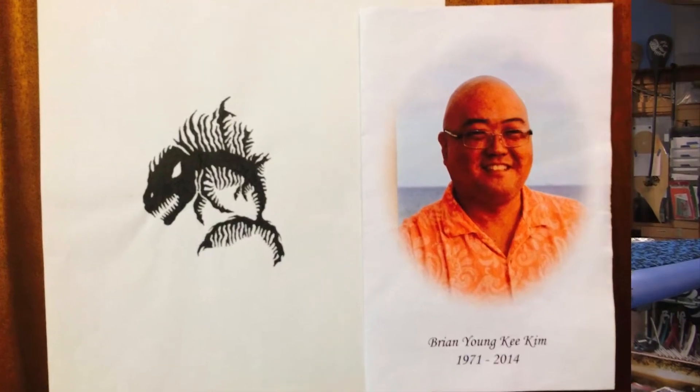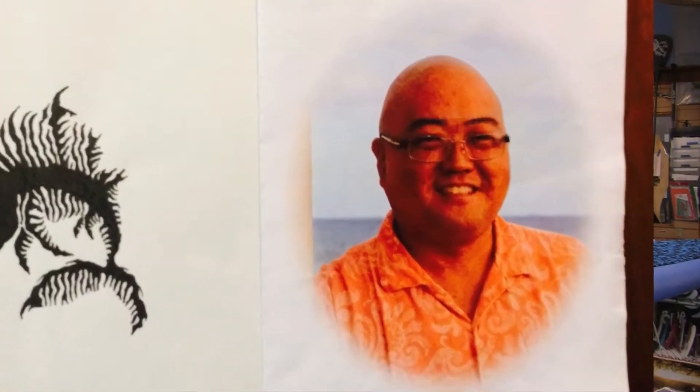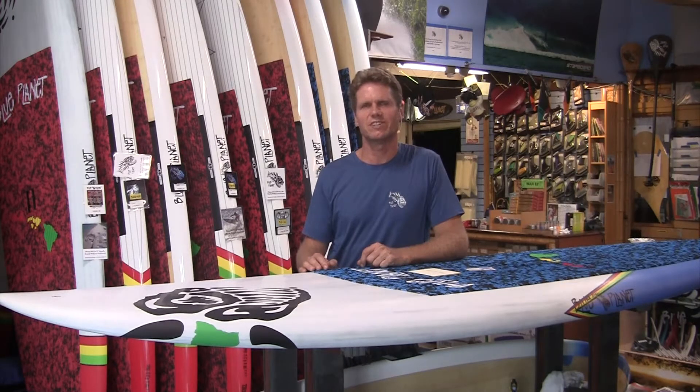This video is also in memory of my good friend Brian Kim, who passed away in 2014. He's the one who came up with this logo. I have to give him full credit for it.